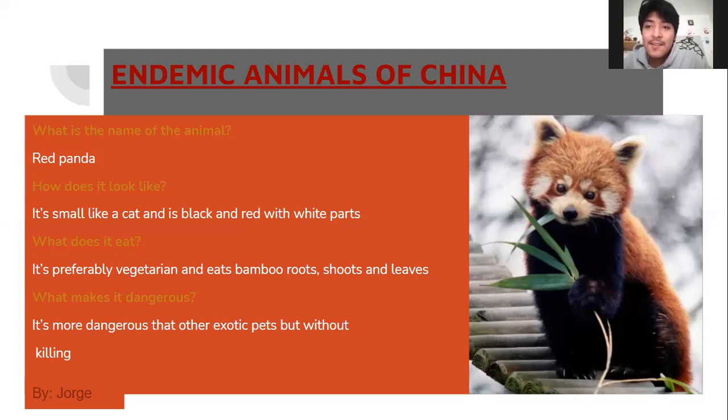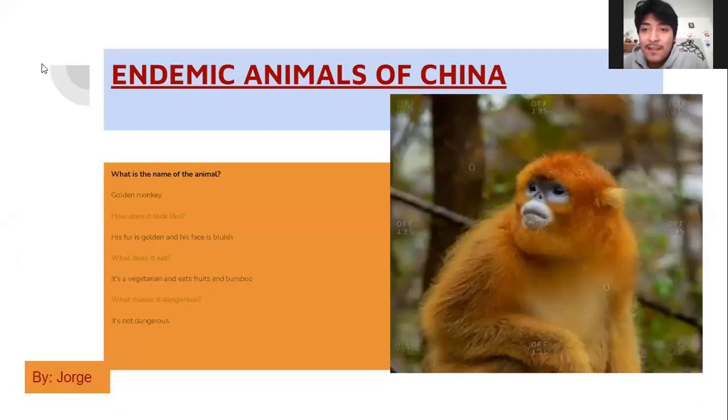What makes it dangerous? It's more dangerous than other exotic pets. What is the name of the animal? Golden monkey. How does it look like? Its fur is golden and its face is blue. What does it eat? It's vegetarian and eats fruit and bamboo. What makes it dangerous? It's not dangerous.